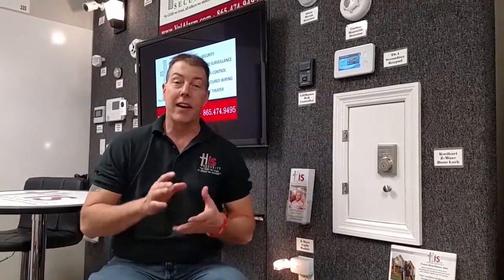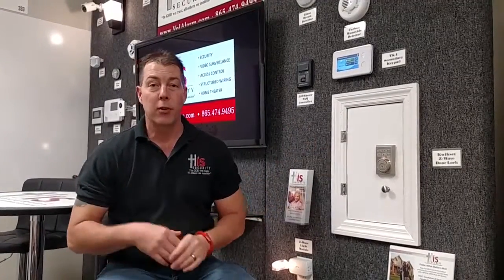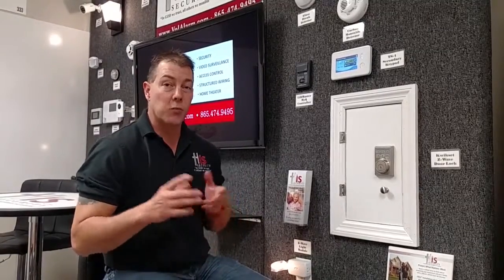This is Scott Brokamp with his Security. Today's security tip, we're going to talk about the automated door lock. It's going to bring you simple access control to your home, give you the ability to know who unlocks the door, and then you're going to be able to build basic rules and automations built around that system.